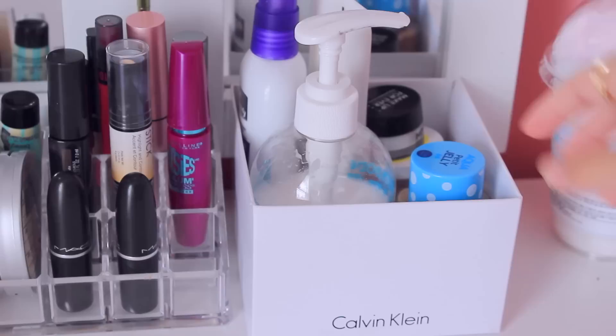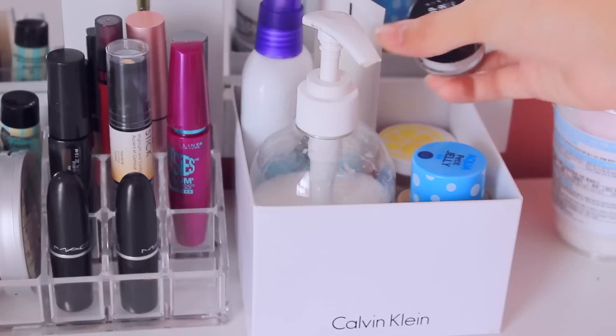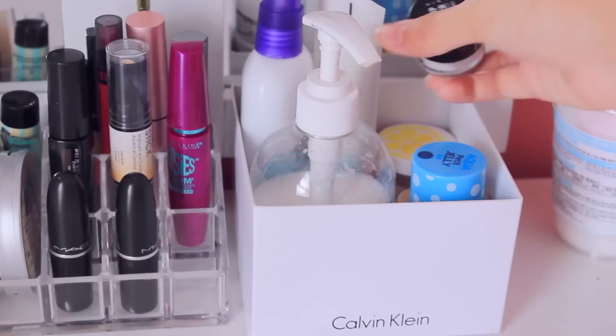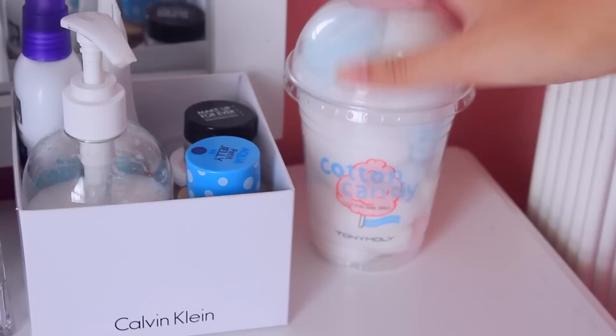And then over here I have a container which is actually from my Calvin Klein candle, but it worked for what I needed. In here I have my two BB creams: Holika Holika and Etude House, my everyday moisturizer since I ran out of my Nature Republic aloe vera, and then my body lotion from Natureholic. Then over here I have a sample of this Makeup Forever HD powder. And then I have my three Nature Republic Bi Flower lip balms, which I love and you guys always see me using - I have all three scents. And then over here I have my really cute Tony Moly nail cotton ball things for removing nail polish.